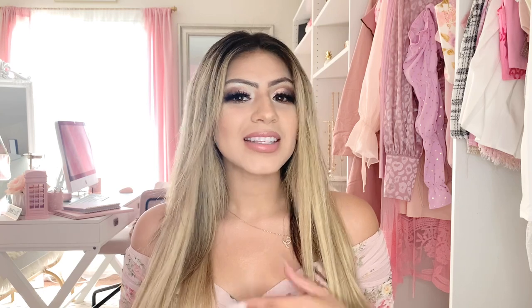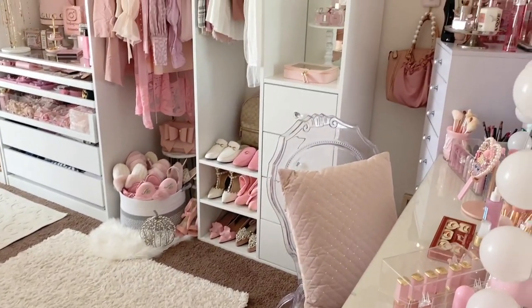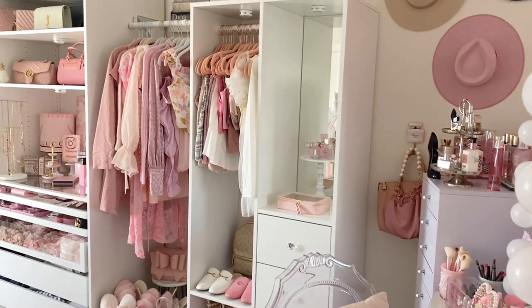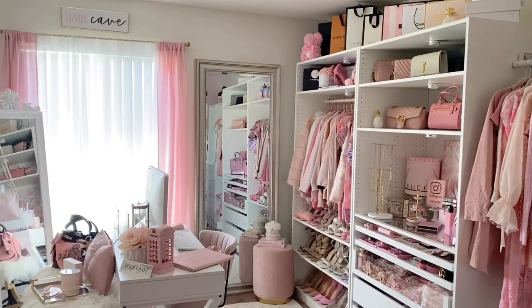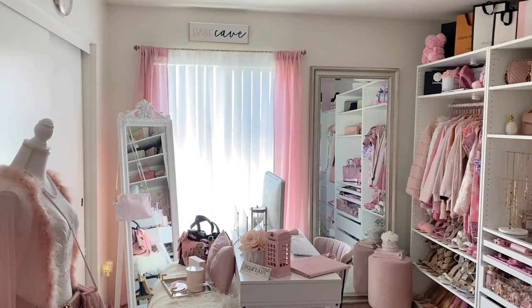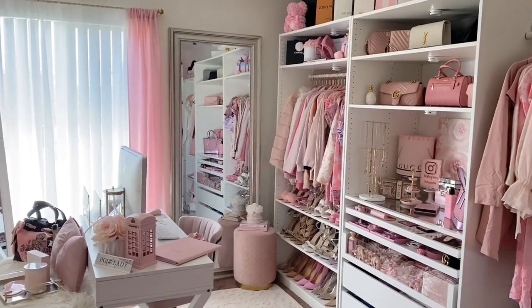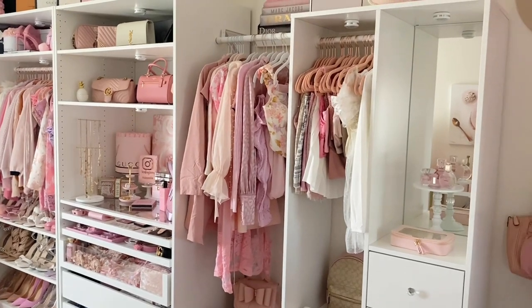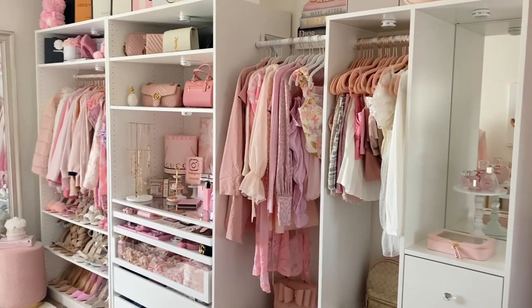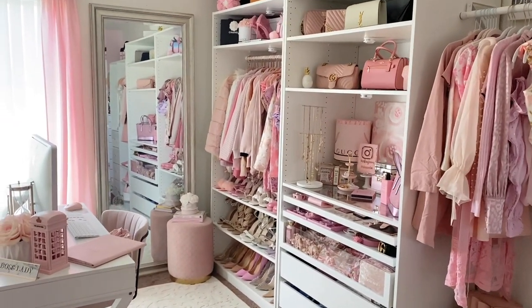Welcome to my pink room — this is where I unwind. I decorated this room so it could have the pink aesthetic vibe and feel. I wanted a place I could enter, work, relax, and just be happy. In here I have most of my pink bags, clothes, and shoes — things that match the room and go with the vibe I was trying to put together.